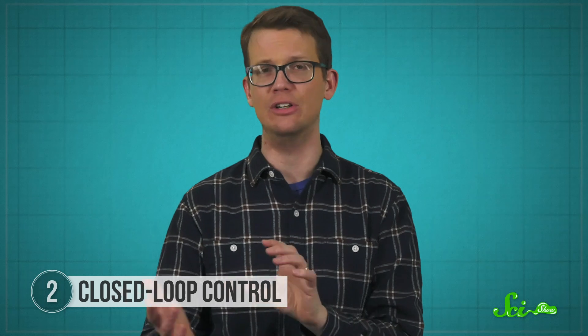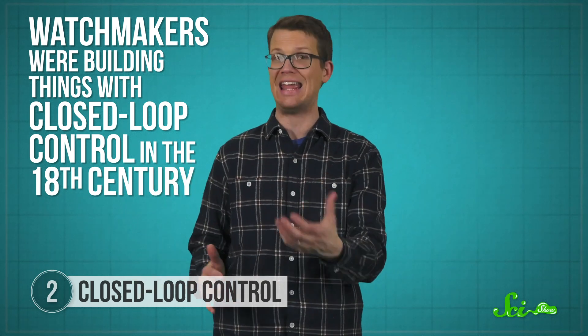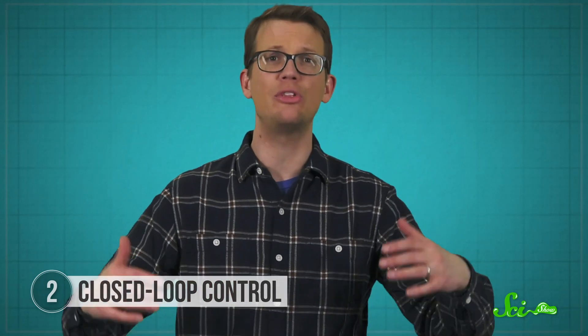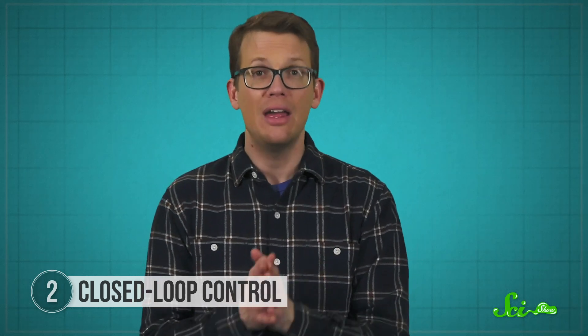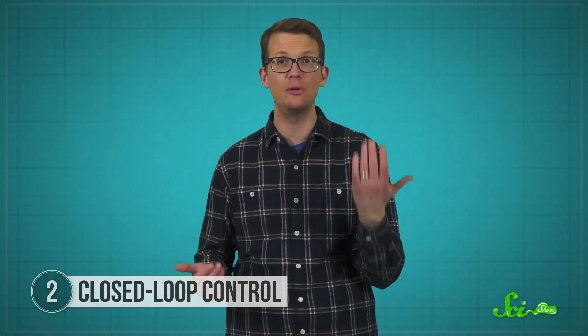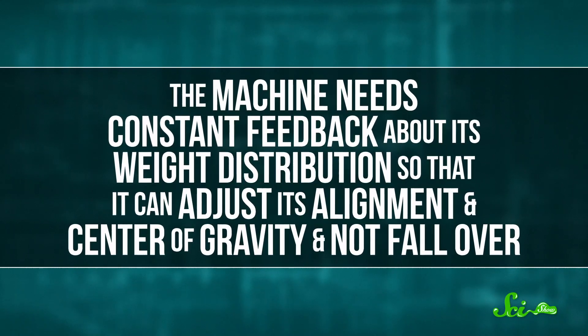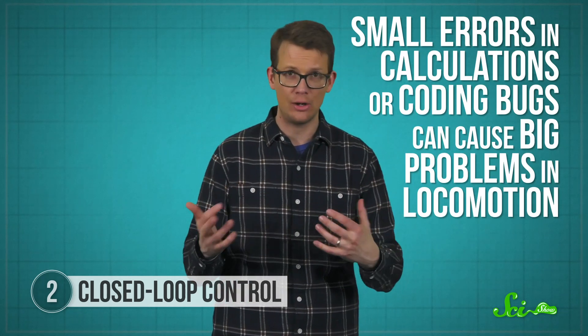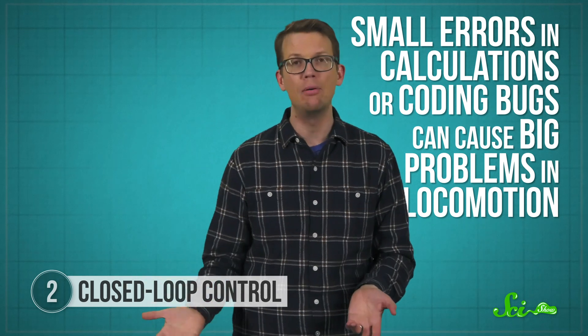Closed-loop control means robots are constantly on the lookout for changes and can update their internal maps and actions if new obstacles arise. This general idea has been around for a long time — watchmakers were building things with closed-loop control in the 18th century — but it continued to grow as engineering advanced. Nowadays, we have amazing computers with huge processing capabilities and efficient algorithms that are great at calculating and incorporating feedback. This is helpful to stop robots from running into people, but it's also super important for keeping a robot balanced as it moves. The machine needs constant feedback about its weight distribution so it can adjust its alignment and center of gravity and not fall over. Small errors in calculations or coding bugs can cause big problems in locomotion.